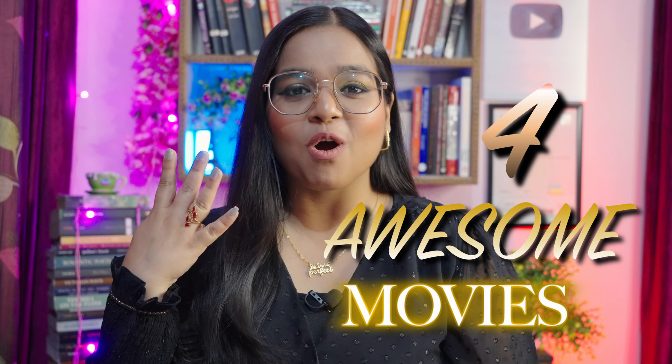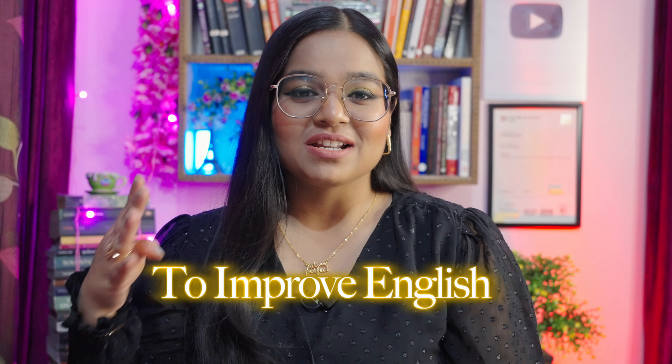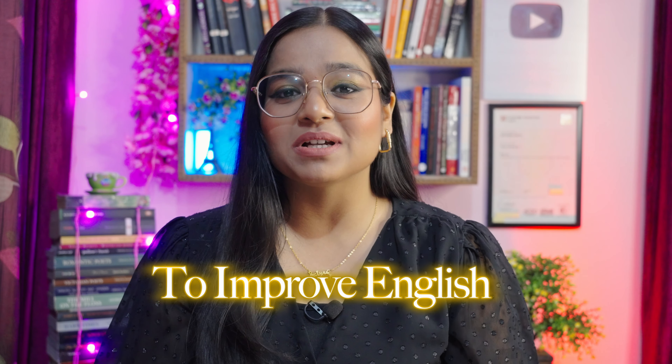Coming back to today's lesson — four awesome movies that are going to help you improve your English. These four movies are something that you must have known before: stories which are popular, yet with a twist. I'm going to tell you everything about each movie, how you can use it to improve your English, and which area of English you need to pay attention towards. Then let's begin with all the movie recommendations now.